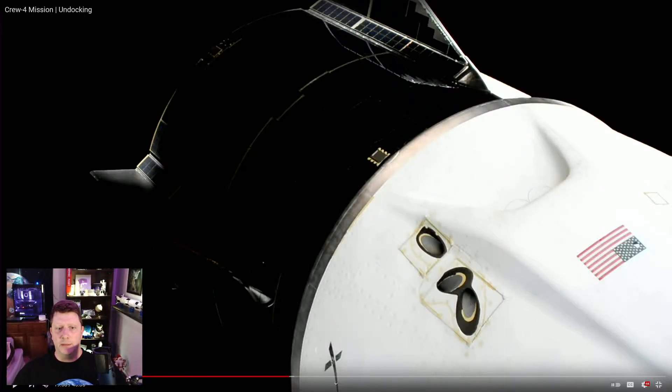On Friday, Expedition 67 crew members Italian astronaut Samantha Cristoforetti, Kjell Lindgren, Bob Hines, and Jessica Watkins returned to Earth after six months on the ISS in their Crew Dragon Freedom spacecraft, concluding SpaceX's fourth commercial crew mission.